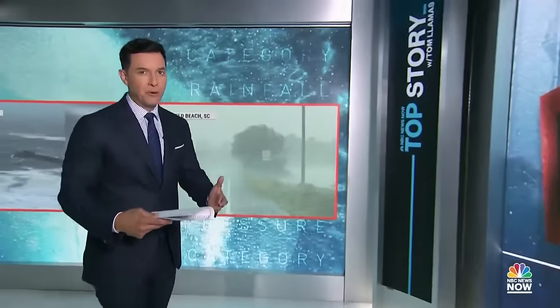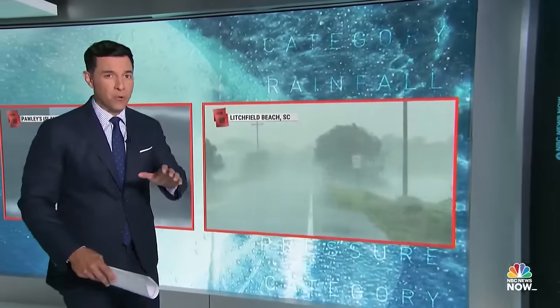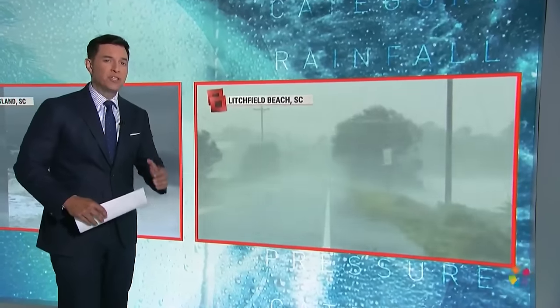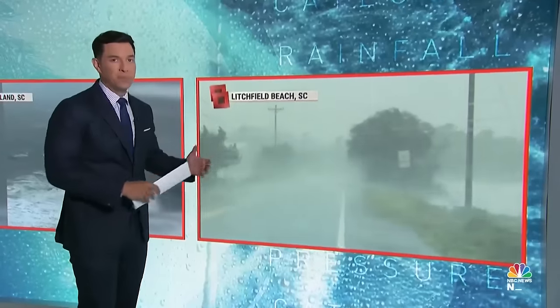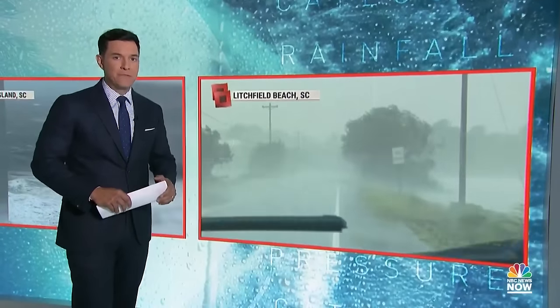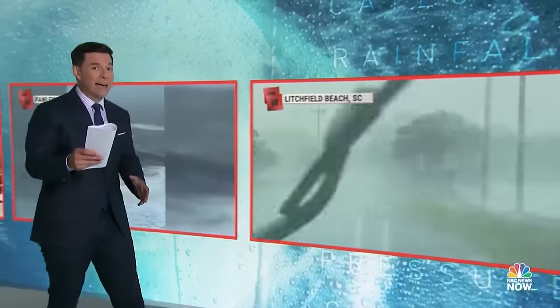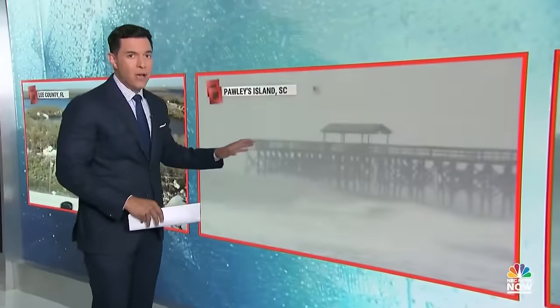Ian is continuing its march north after making landfall in South Carolina earlier today as a category one storm. You can just see how strong this wind is as we get closer to this image. The eye wall came onshore — this was the scene just south of Myrtle Beach in Litchfield Beach, South Carolina late this afternoon. You can just see how strong those wind gusts were, and on Pawley's Island it looked even worse.